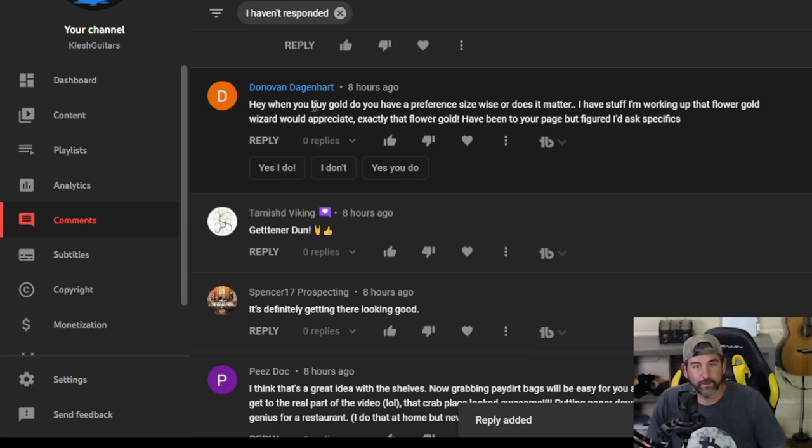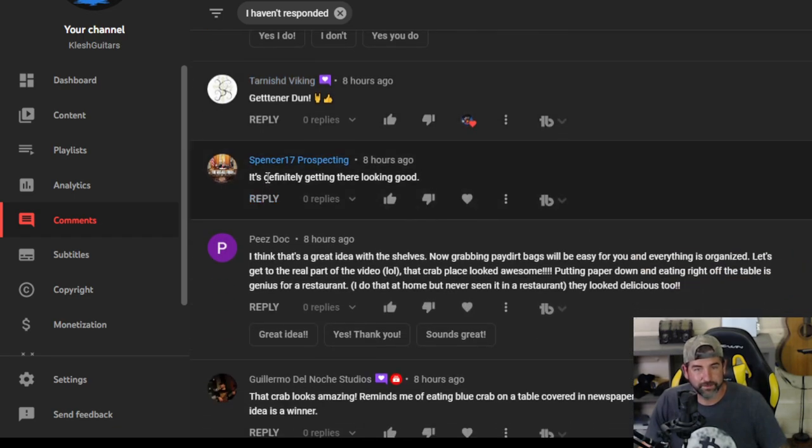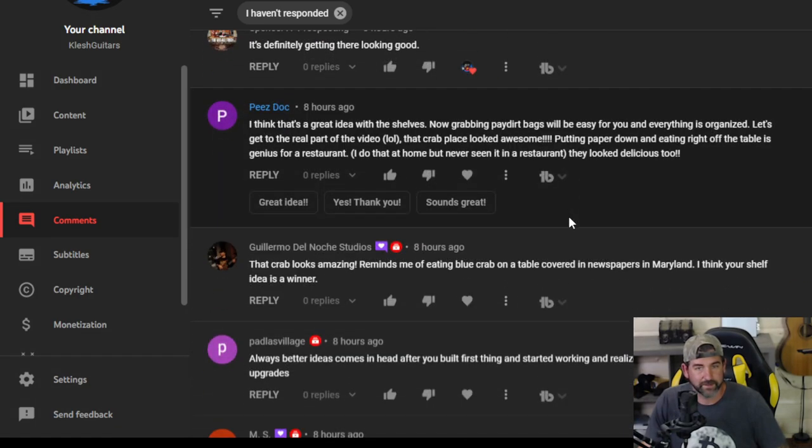Donovan Dagenhart — when you buy gold, do you have a preference size wise or does it matter? I have stuff I'm working up that a flower gold wizard would appreciate. So if you want to find out if I'll buy your gold, just go to clashgold.com, click on the sell your gold button, follow the instructions and I'll send you a free quote. I'll buy any size gold — as long as it's natural gold, flower gold, pickers, 50 gram nuggets, whatever you got. Tarnished Viking and Spencer Prospecting — getting it done, looking good, thanks.